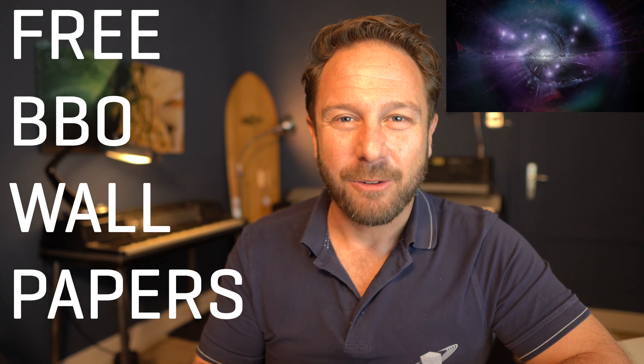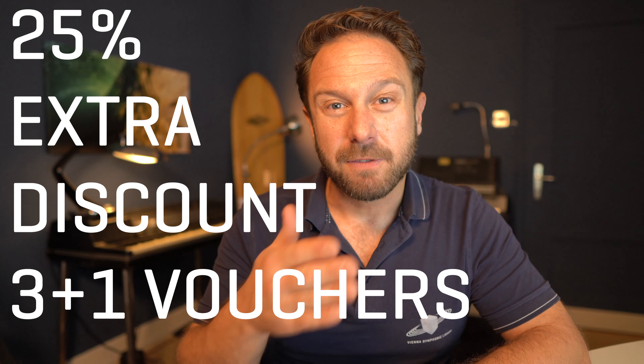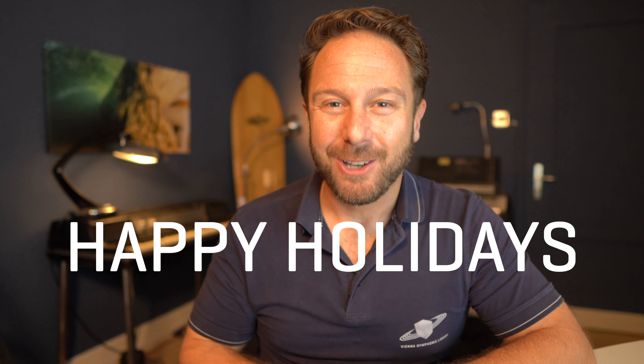And if you're looking for really cool wallpapers, you will like the free BBO wallpapers you find in our freebies section. For those of you who want to benefit from up to 25% additional discount, make sure to check out our 3 Plus 1 Voucher Special offer. Get your vouchers, save 25% directly on purchase, and then use these vouchers to purchase any product — be it a special offer or regular pricing — now and in the future. All the best from Vienna and have a great holiday time!